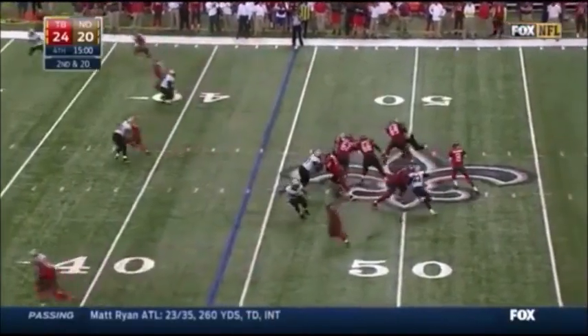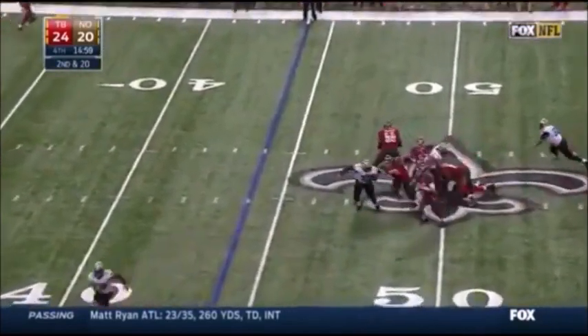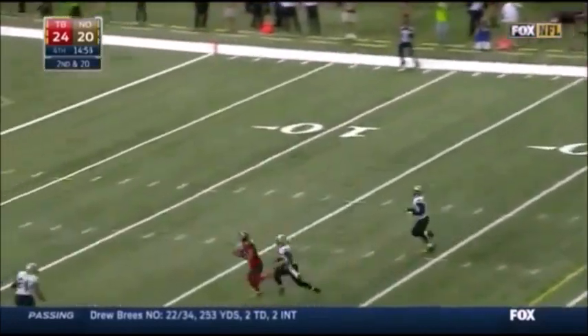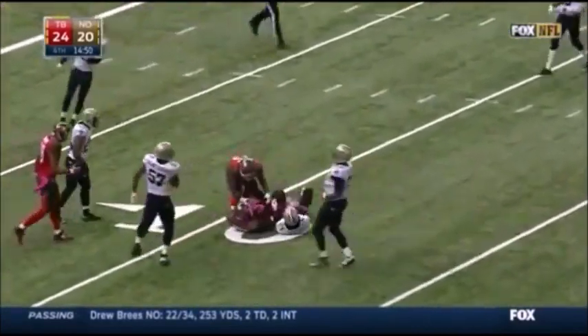Penalty on the offense. Here's Mike Glennon — doesn't have to get it all back at once. Flush from the pocket and now throwing it up in the air and it's caught by Vincent Jackson.